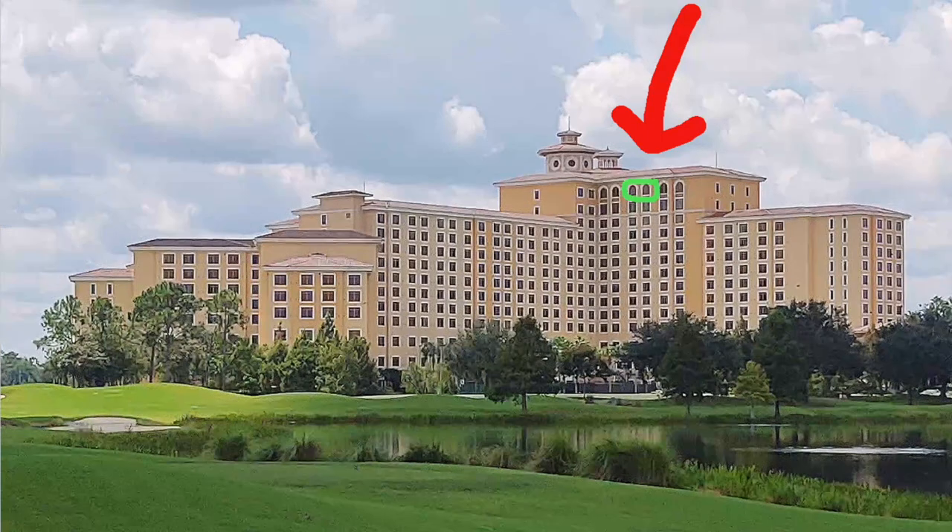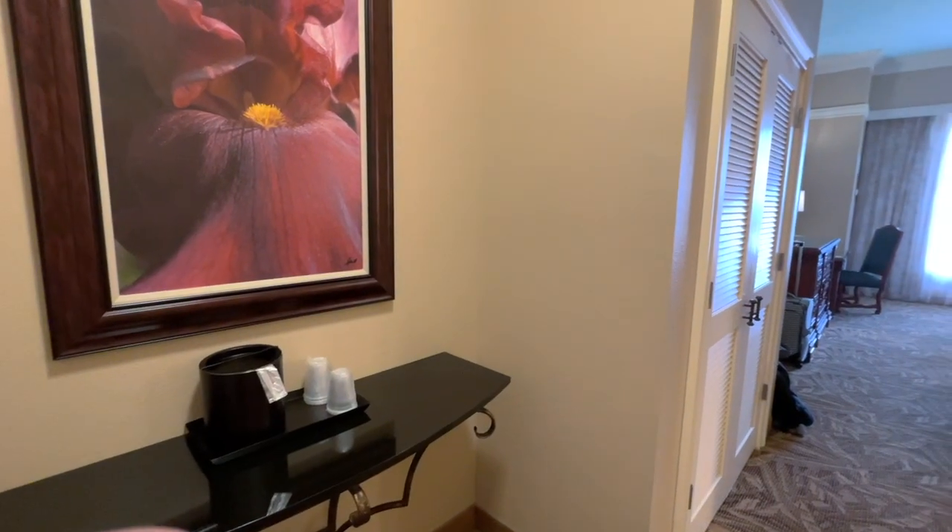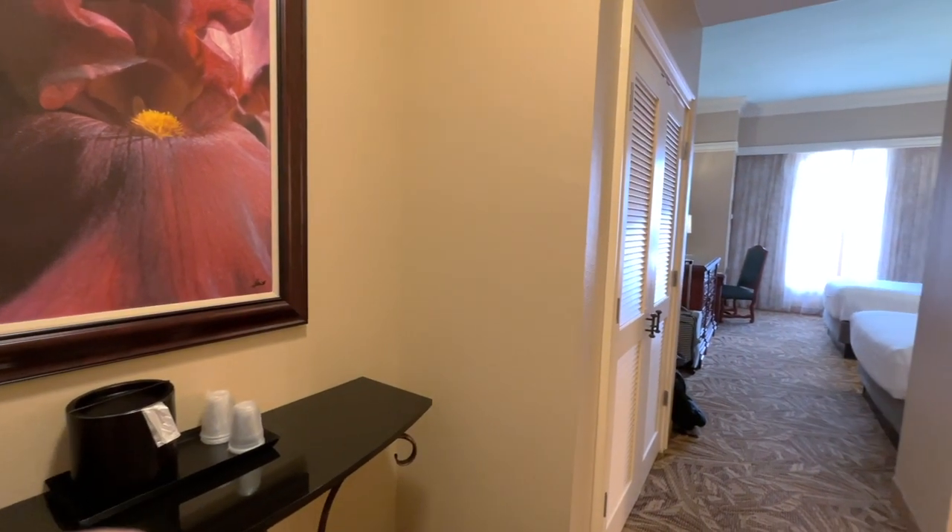This is where we are on wing 4 of the resort. Welcome to room 14305, a spacious double queen accommodation featuring 436 square feet of space.